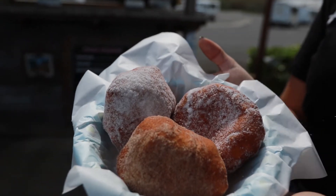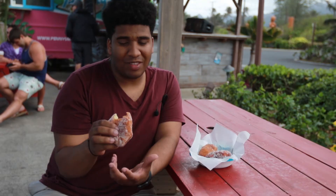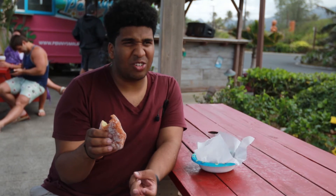This is the traditional malasada from Penny's Malasadas truck. It's just plain, not filled, but covered in sugar. The inside is soft and chewy — it's doughy. The sugar on the outside gives it a nice little crunch.